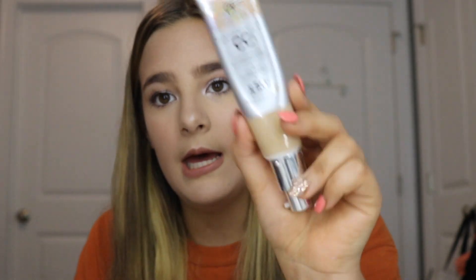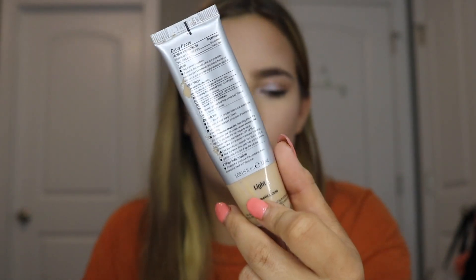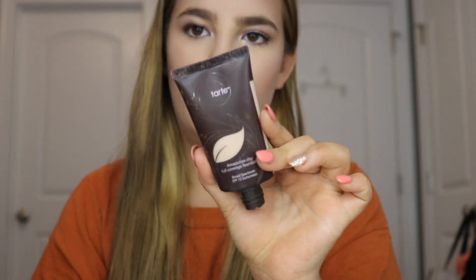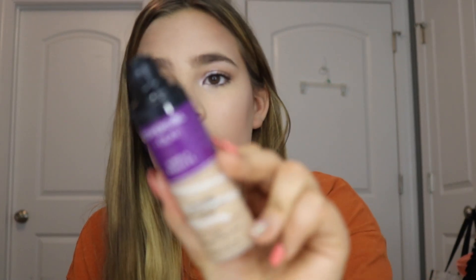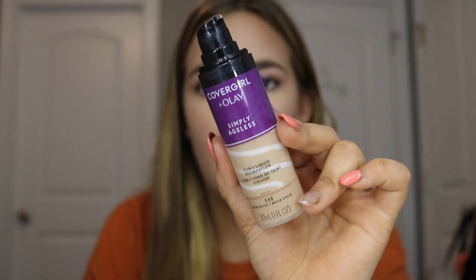We found yet another IT Cosmetics Your Skin But Better CC Cream — I'm giving this to my mom because I already have three of them. It's in the shade light, which is her shade, so awesome. We also had this Tarte Amazonian Clay full coverage foundation — we couldn't find the cap so I might get rid of it, but still showing it because it's what we found. I'm also giving my mom this CoverGirl and Olay Simply Ageless Foundation, which is perfect for her because she uses the Olay moisturizer that's actually in this product.